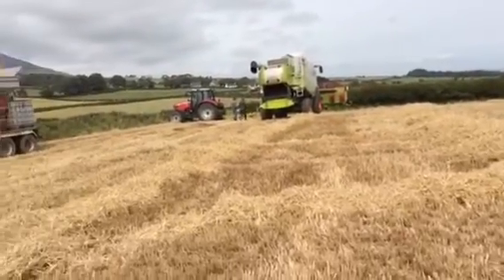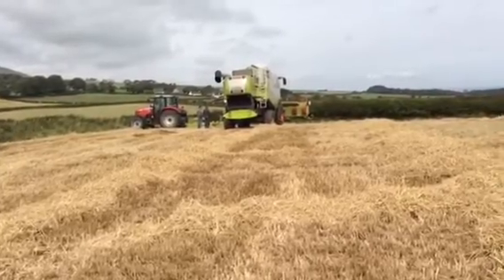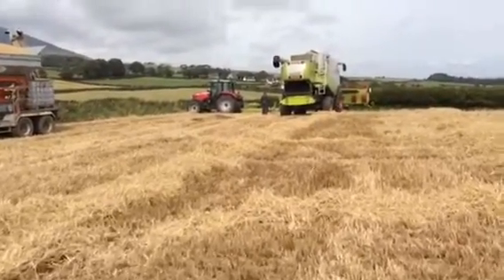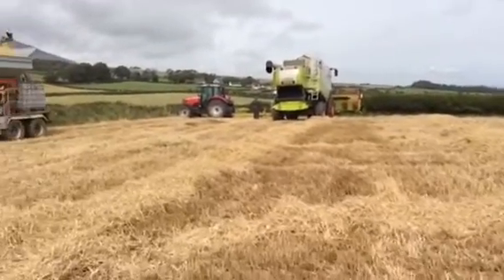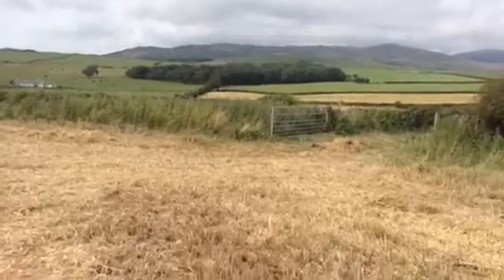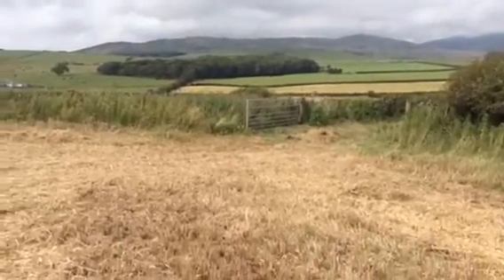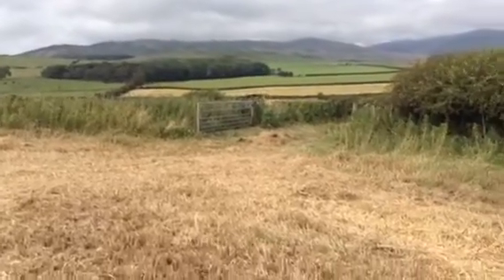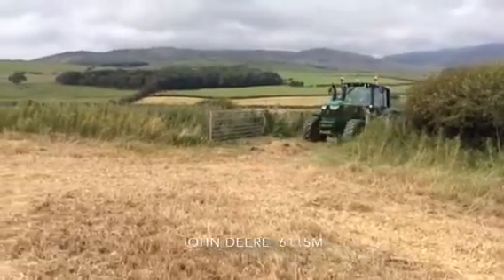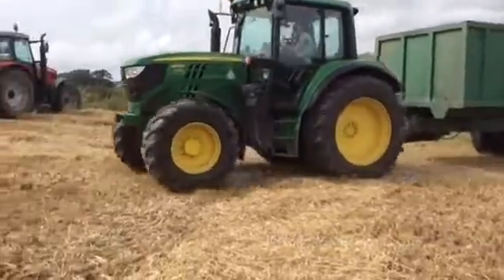On another farm. Here's a little trailer. And that's it now off — here comes the carter, just coming up here. It's a John Deere 6150, and John's the driver.